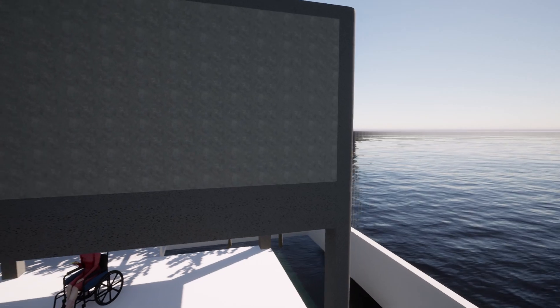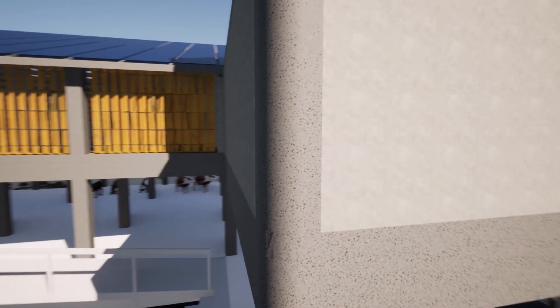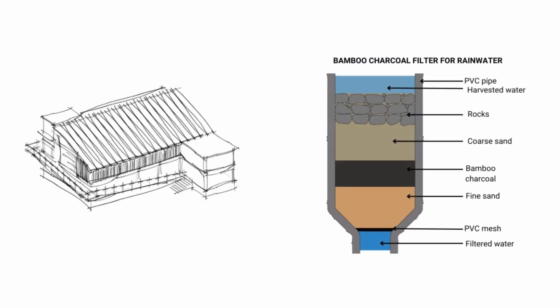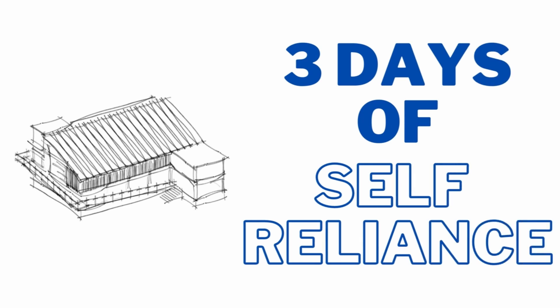Chamfered edges help in reducing the impact of harsh winds by 10%. Our design provides clean and safe water by means of rainwater harvesting, a grey water treating root zone filtration system and a bamboo charcoal filter. These help provide our shelter with a 3-day self-reliant source of water.